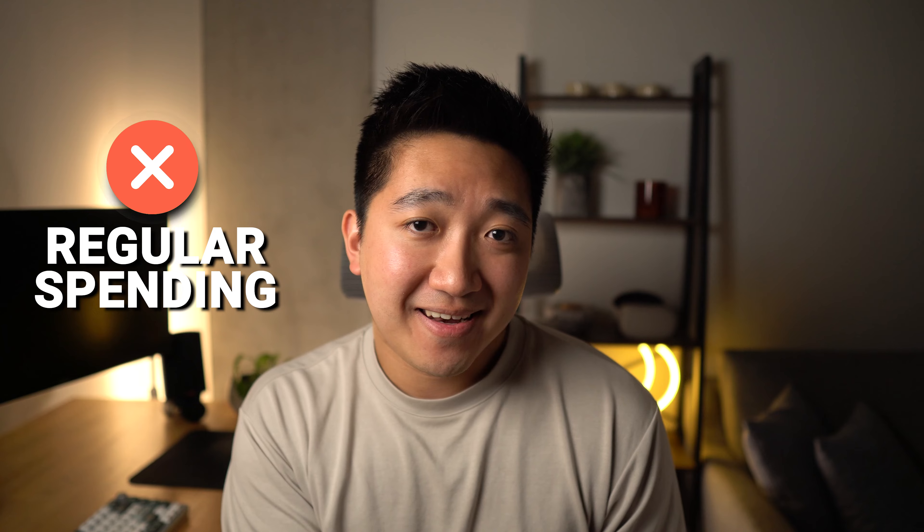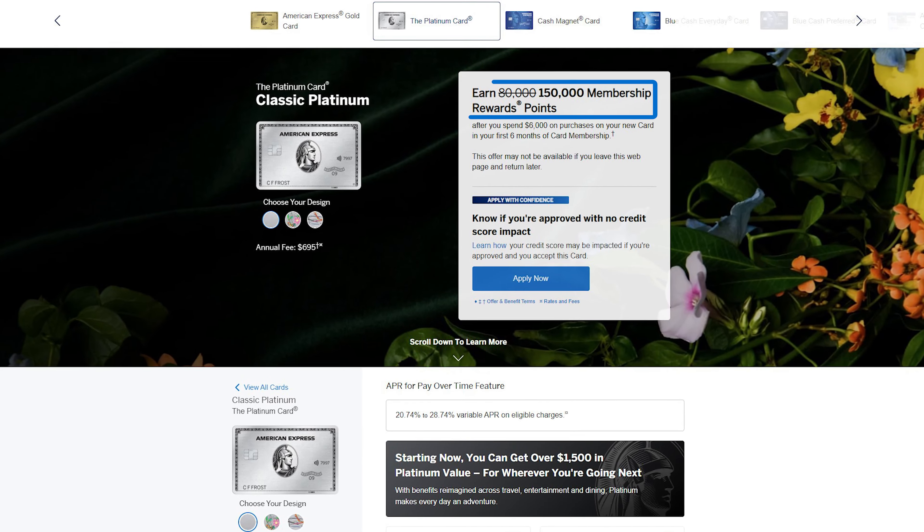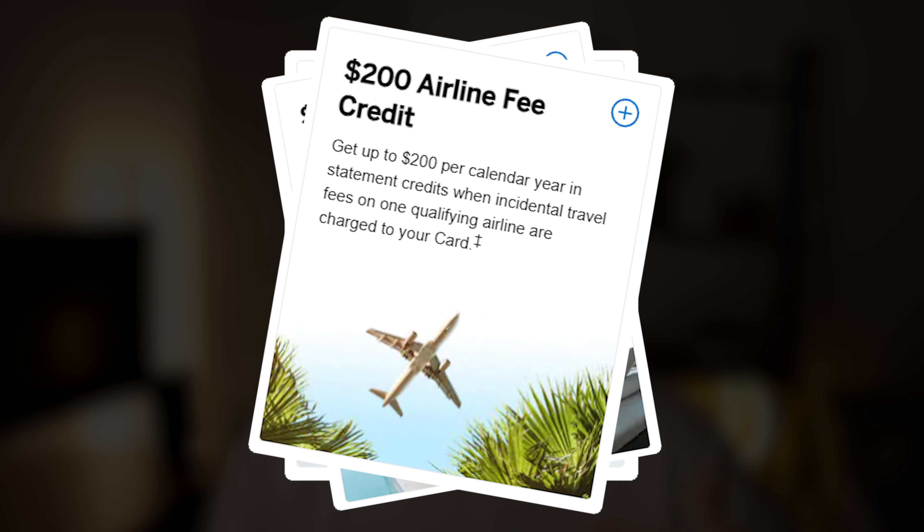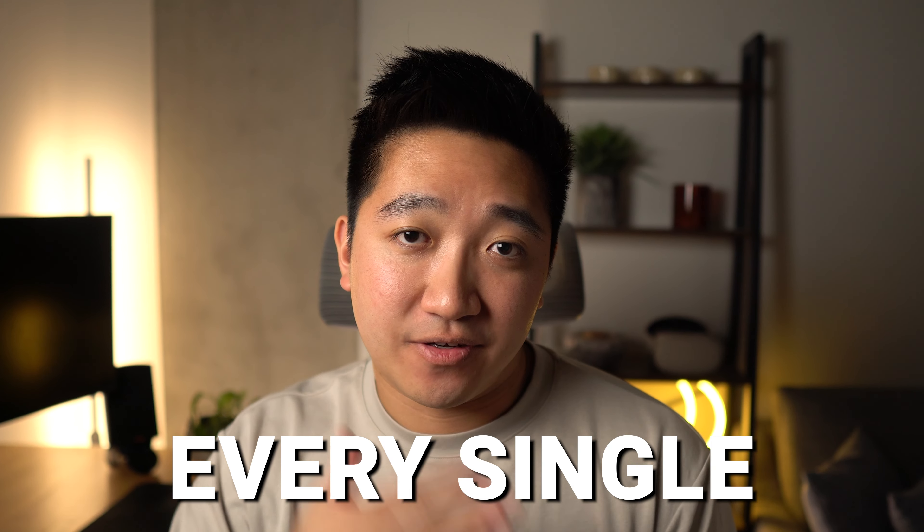When it comes to earning those points, the best way is actually not through spending, but using welcome bonuses. For example, if you were targeted for the American Express 150,000 point offer for the Platinum card, that itself would already cover this trip for one person. That would only require spending $6,000 over the first six months, or an average of $1,000 a month. Yes, it does have an annual fee, but it also has a ton of different benefits and credits to help bring that fee way down. Personally, I use the Uber credit, hotel credit, airline fee credit, and Saks Fifth Avenue credit, which is more than enough to cover the annual fee every single year.